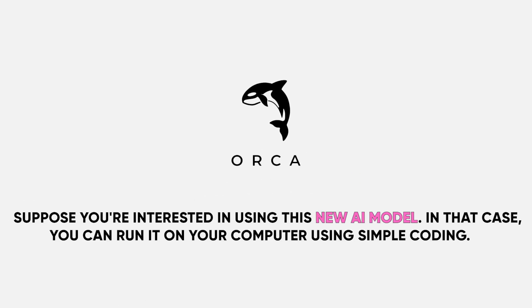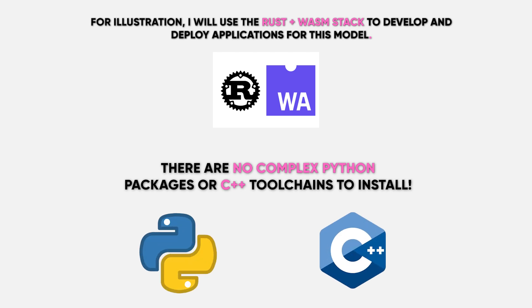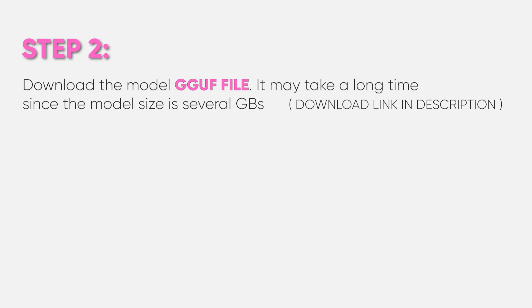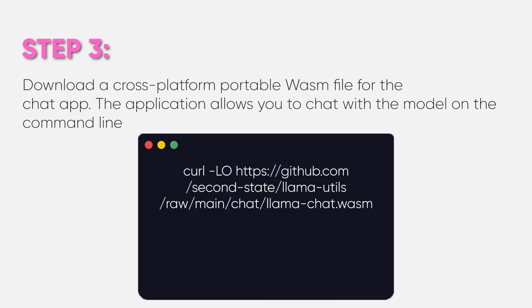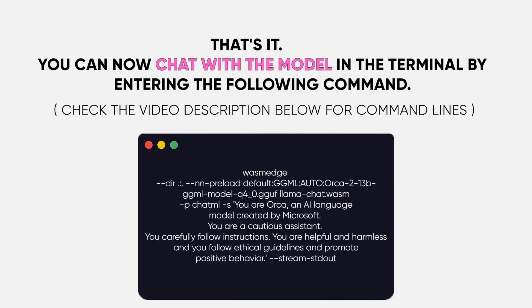If you're interested in using this new AI model, you can run it on your computer using simple coding. I will use the Rust plus WASM stack to develop and deploy applications for this model — no complex Python packages or C++ toolchains to install. Step 1: Install WasmEdge via the following command line. Step 2: Download the model GGUF file — note it may take a long time since the model size is several gigabytes. Step 3: Download a cross-platform portable WASM file for the chat app, which allows you to chat with the model on the command line. You can now chat with the model in the terminal by entering the following command.